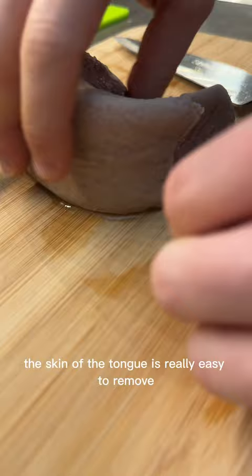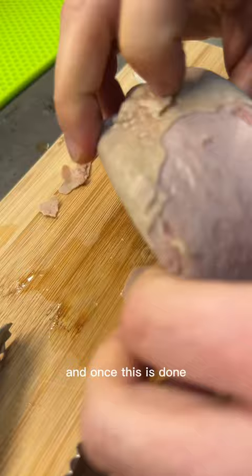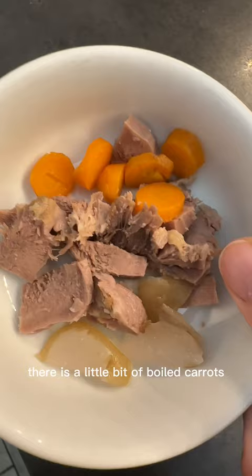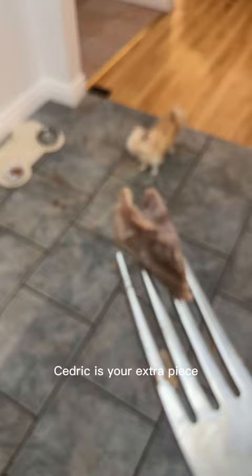The skin of the tongue is really easy to remove — you can peel it off like you would peel an egg. Once this is done, we're going to cut little pieces for Cedric. He likes the underneath part of the tongue — those weird parts. It doesn't look appetizing but he loves it. This is Cedric's portion: a little bit of boiled carrots, a little bit of boiled radishes, and pork tongue. It's very soft. Cedric, here's your extra piece — the bonus piece!